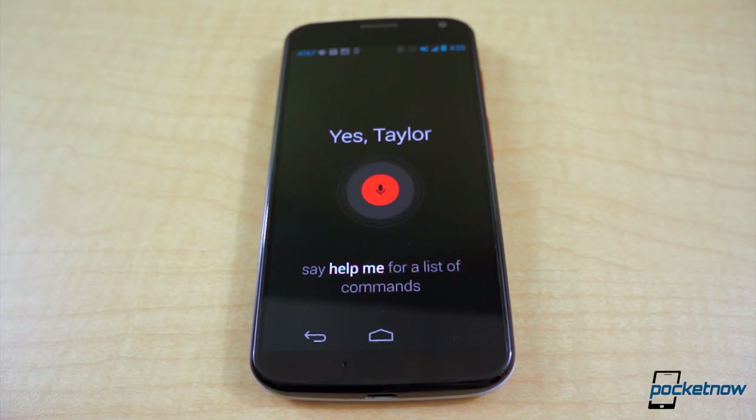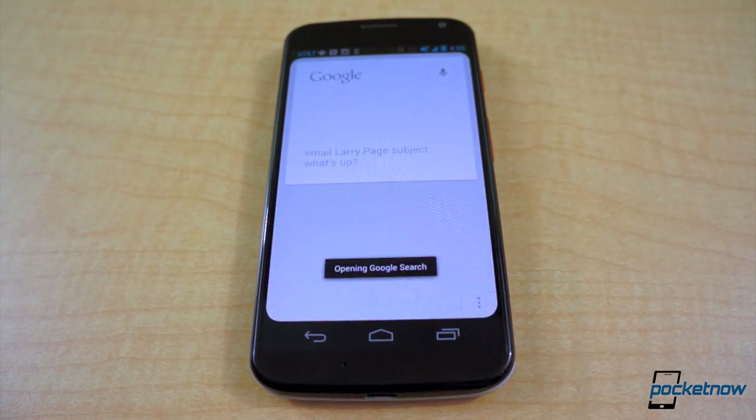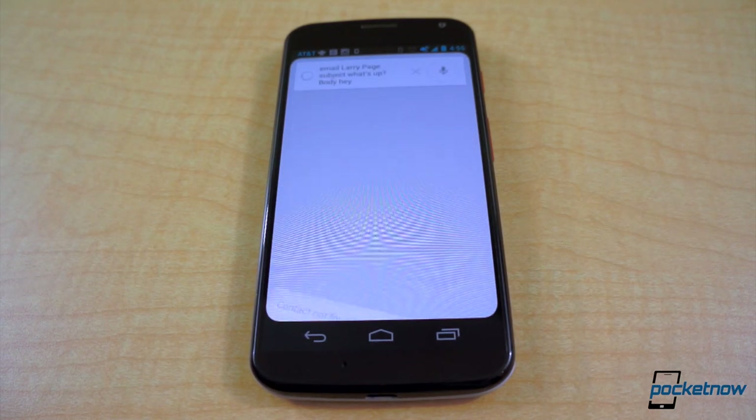This hands-free ability also makes it possible to send an email through voice commands, which may sound a bit silly and lazy, but it comes in handy, especially in our line of work. Say the 'OK Google Now' command, then email, say the name of the contact you want, subject, the topic of the message, and then your message.